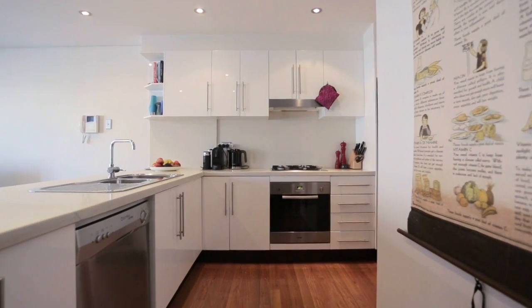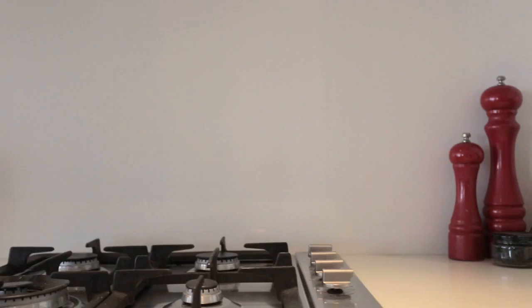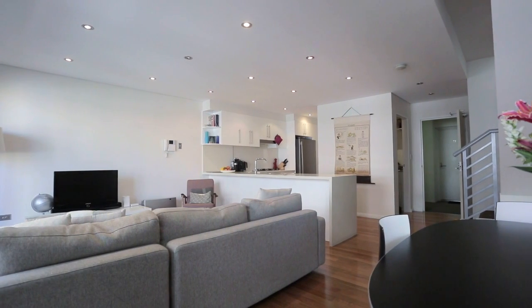With a modern kitchen with Caesarstone bench tops, stainless steel appliances and a tucked away pantry, it has to be one of the biggest kitchens I've seen for an apartment of this size.